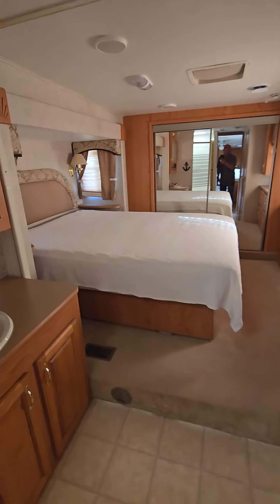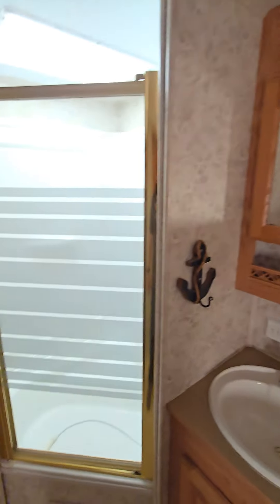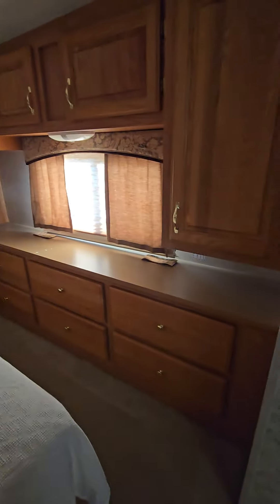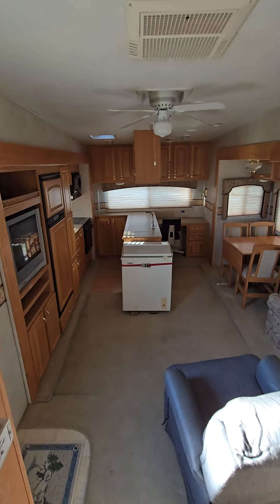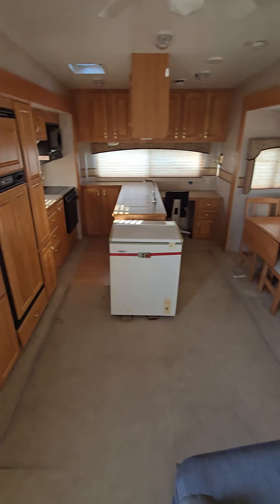Everything they had for camping comes with it. There's a shower, a closet with storage, and a separate room for the toilet. The master bedroom has lots of room and lots of storage. Charles and Lorraine took care of their camper — you can see that.